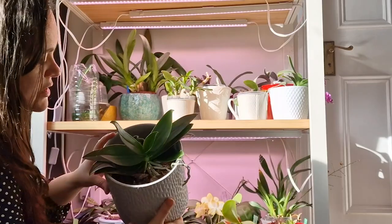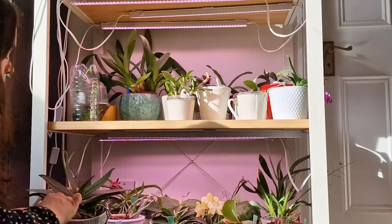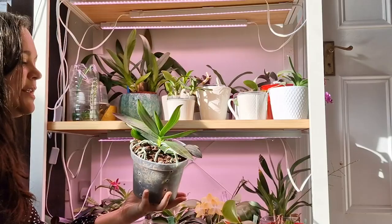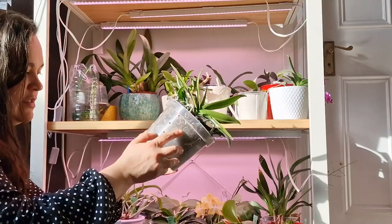This one is a Tetrasps of some sort — I think it might be a peloric Tetrasps. I'm not sure where its tag is; sometimes I lose tags of my plants. Anyway, it has lots of roots, it's growing new leaves. I put it up last year and it pushed out a keiki. So we have a keiki in here, and there are other things growing that I don't think are flower spikes.